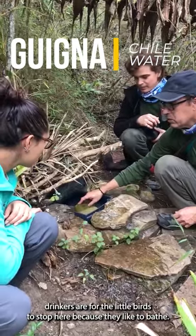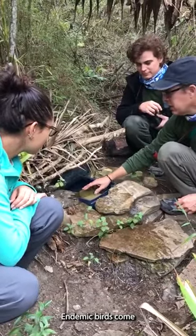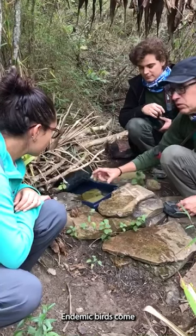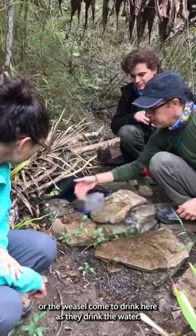These stones in the water drinkers are for the little birds to stop here, because they like to bathe — endemic birds come. And sometimes the little cats, mice, or the weasel come to drink here.